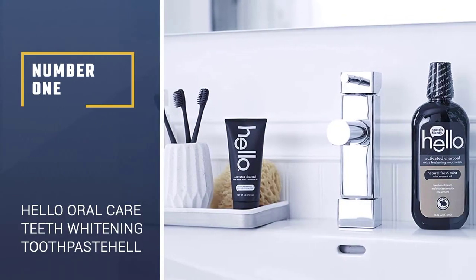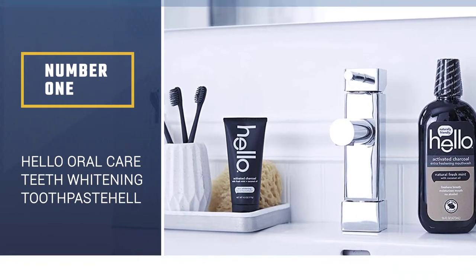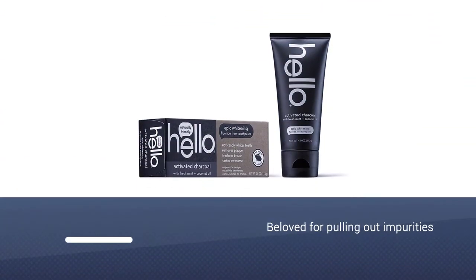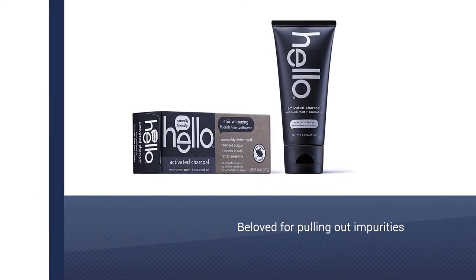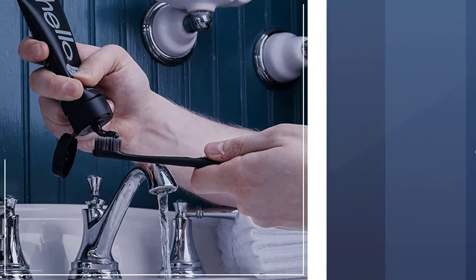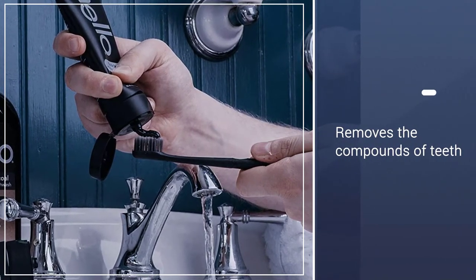Number 1: Hello Oral Care Activated Teeth Whitening Toothpaste. Activated charcoal is popping up in everything these days. It's beloved for pulling out impurities, and that goes for your teeth as well. By removing the compounds that stain your teeth, it leaves you with a brighter smile.